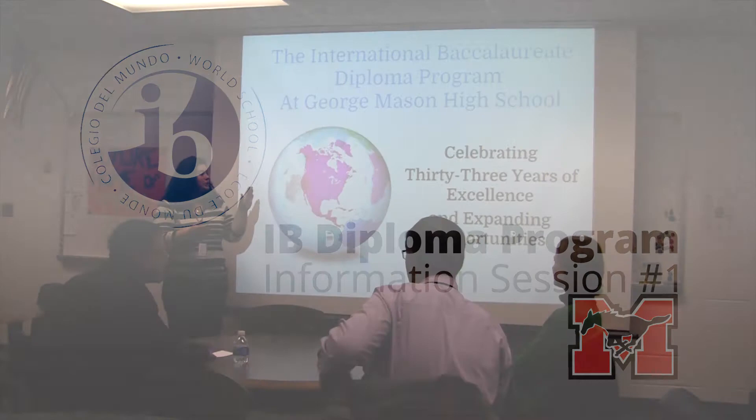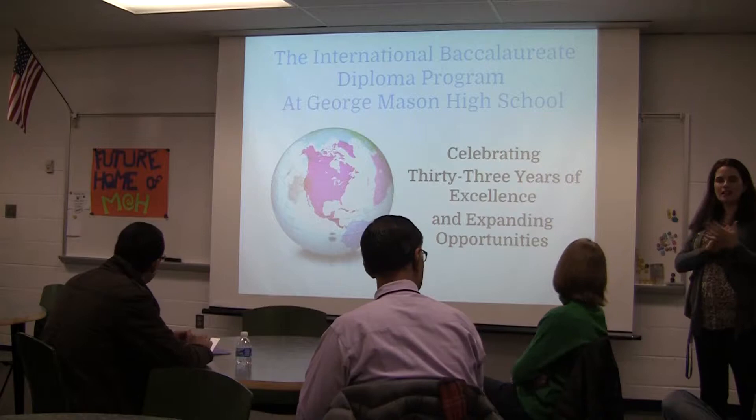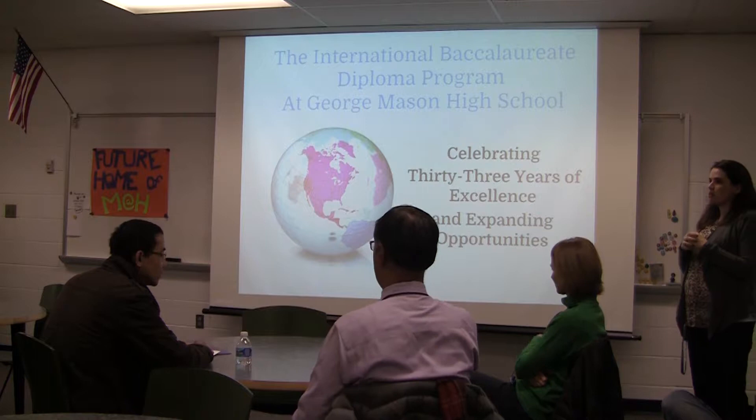I'm going to introduce Kelly Brown to you guys right now, and she's going to talk about what IB looks like at George Mason. My name is Kelly Brown. I'm the IB coordinator over at George Mason, which means I cover our MYP program for grades 9 through 10, and then I also cover our diploma program for grades 11 through 12.